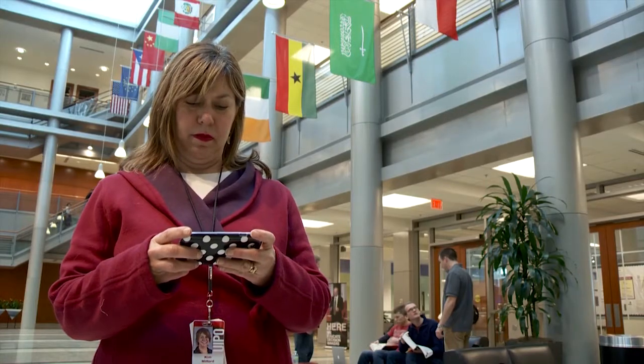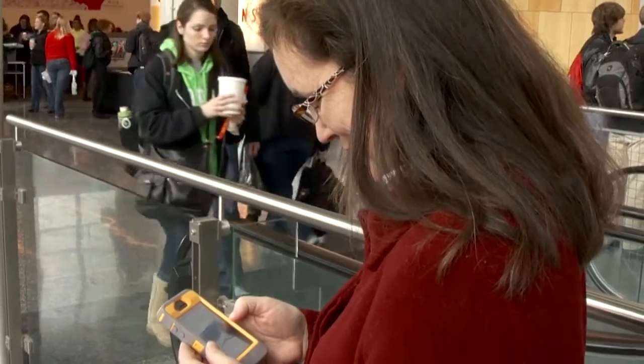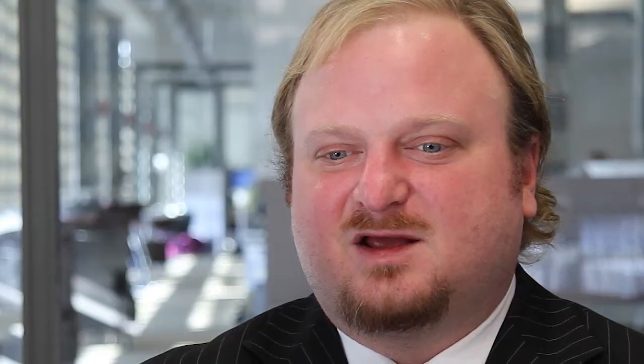My favorite feature for One.IU is the individualized tasks. In One.IU, I can just search for 'sign up for classes,' click on the task, and it'll take me straight to where I need to be to sign up for classes. Search and browse are really two distinct key ways of navigating the services that we deliver in One. The most exciting thing for me is where we go in the future and unifying our delivery of web-based services at Indiana University.